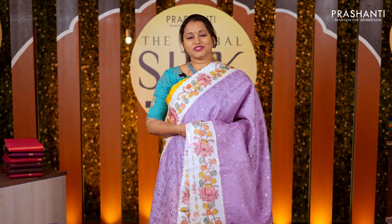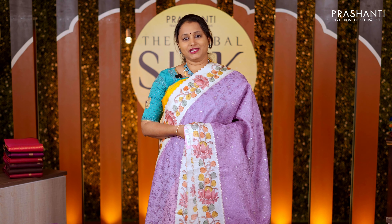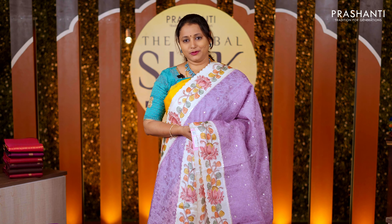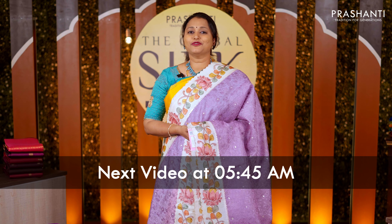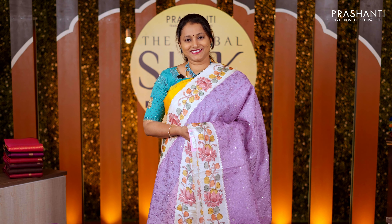I hope you enjoyed watching this video. All the sarees showcased here are available on our website, along with many more unique designs and patterns. You can check out our entire collection at www.prashantisarees.com and also download our app, available on both iOS and Android. Thank you for watching — see you soon with another exciting new arrival. Stay tuned!